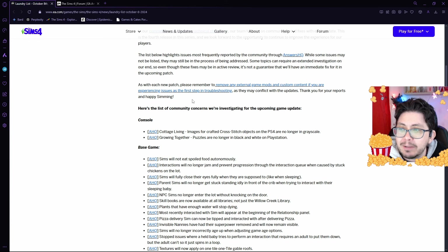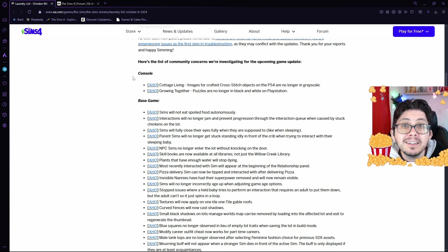'Thank you for your reports and happy simming.' So here's the list that they are currently investigating for the upcoming game update. On console, in Cottage Living, images for crafted cross-stitch objects on the PS4 will no longer be in grayscale. And in Growing Together, puzzles are no longer in black and white on the PlayStation.